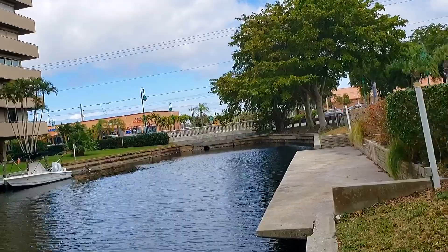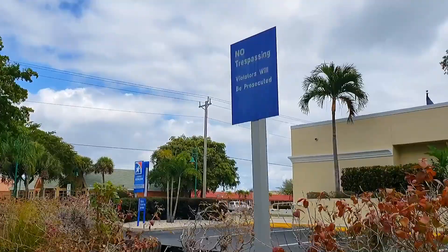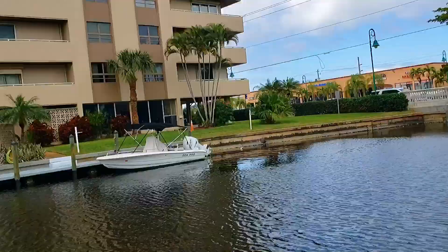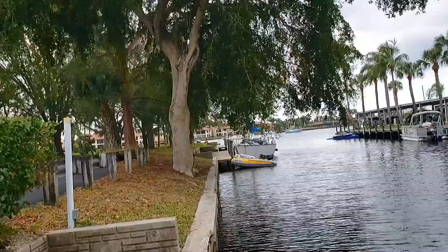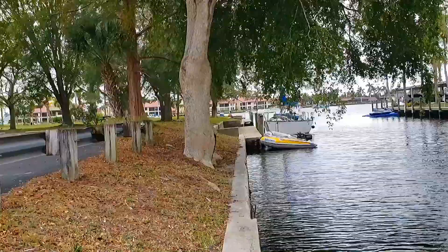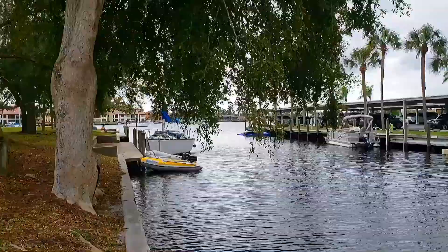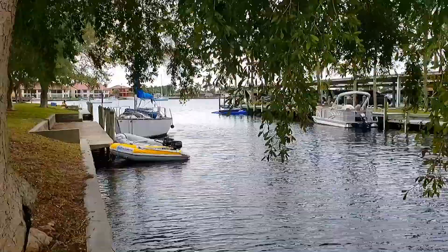Another sign — signs everywhere. No trespassing, no fun. They take the fun out of everything in life. Signs, signs, everywhere signs — do this, don't do that, can't you read the sign?